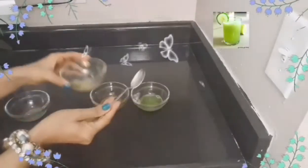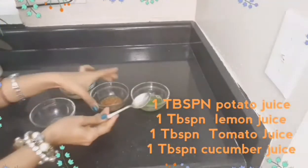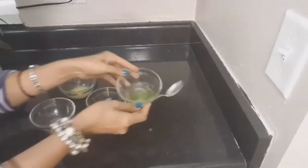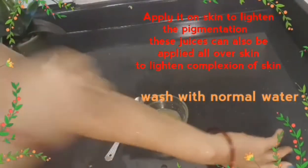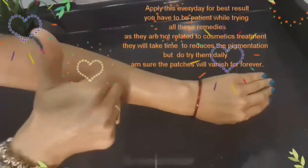For this we need 1 tablespoon of potato juice, 1 tablespoon of lemon juice, 1 tablespoon of tomato juice, and 1 tablespoon of cucumber juice. Mix all these juices in a bowl and apply it on the skin to lighten the pigmentation. These juices can also be applied all over the skin to lighten the complexion.